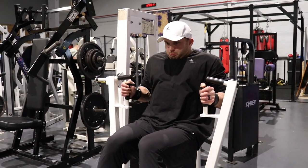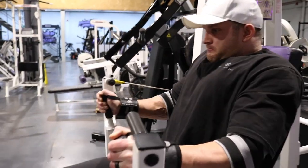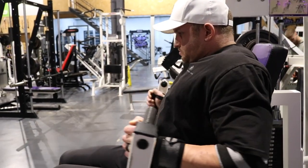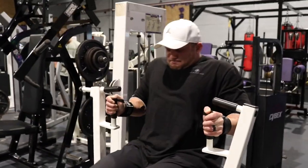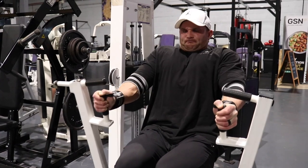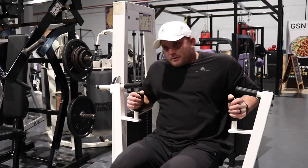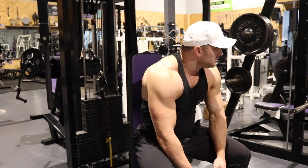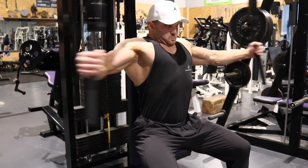Moving on to the tricep compound movement — typically I commit to a close grip bench press, but because I was training with Lucy and started to get a bit tired, it can get tedious constantly changing the weight stack between the two of us. This machine is really nice because it's like a chest press but with a narrow grip handle position. If you set the seat a little bit higher and draw the elbows into the body, it hits the triceps absolutely beautifully. We did one maximum working set on the tricep press.